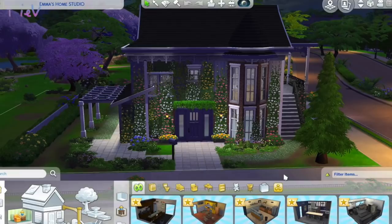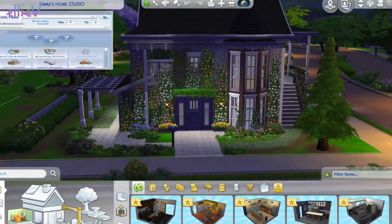Let's build it first though. Welcome back to LEV Toys. We have just built Emma as a Sim and we are making a house for her now. I have totally covered this artist's cottage in climbing plants and I think it just looks so quaint and cute.